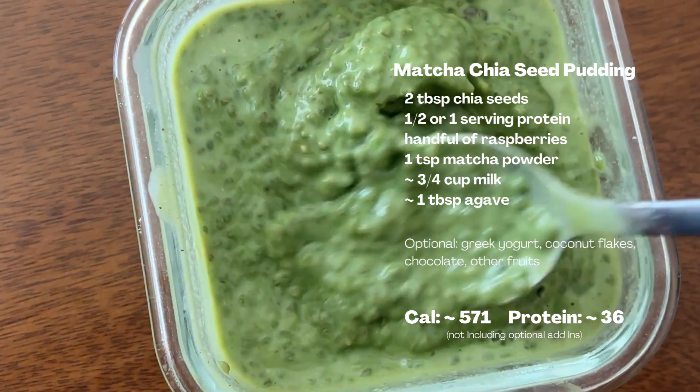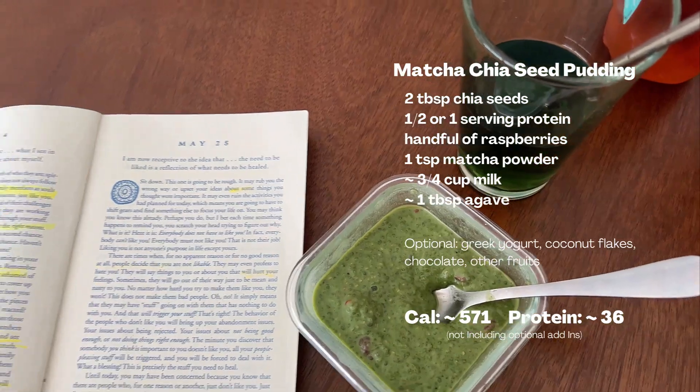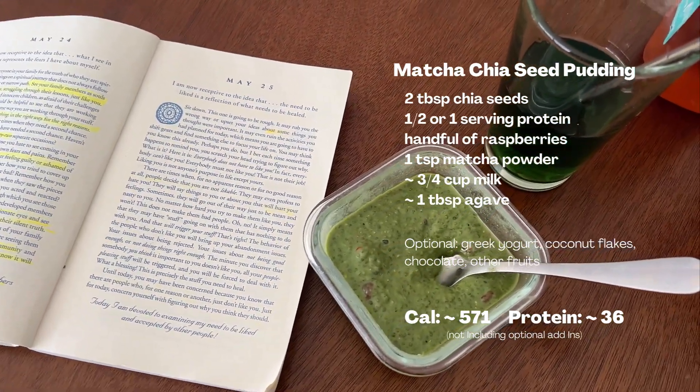I've been thinking that depending on how you guys like this video, I might do a lunch edition — lunch every day for a week — showing different easy, quick meals. Let me know in the comments if that's something you'd want to see. I'm about to make a shake right now just because I'm hungry.